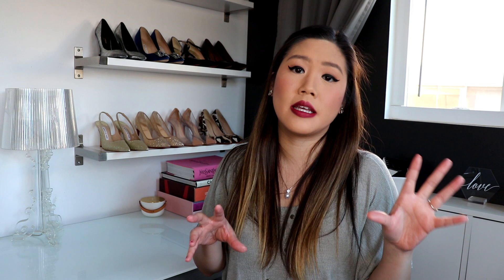I haven't sold everything that they've accepted and posted and photographed and put on their site. The very first box I sent in, they accepted about 26 pieces, but only 11 of those pieces sold. The brands that sold were J.Crew Factory, Maydwell, Forever 21, and Aqua — the Bloomingdale's brand.